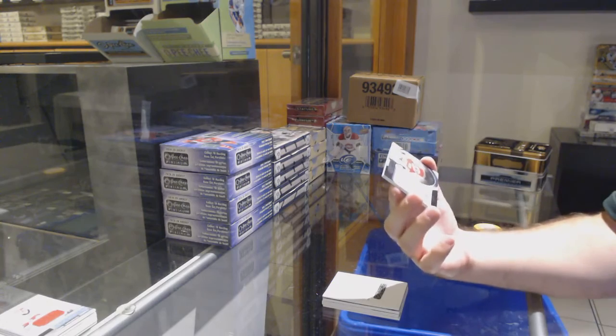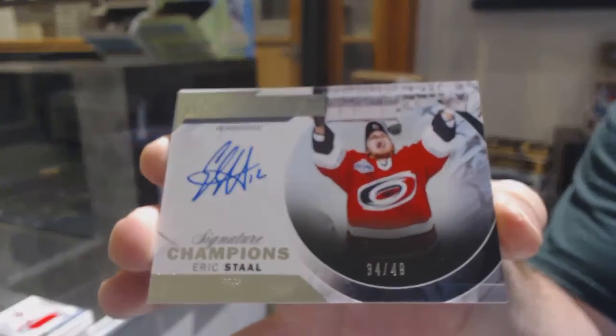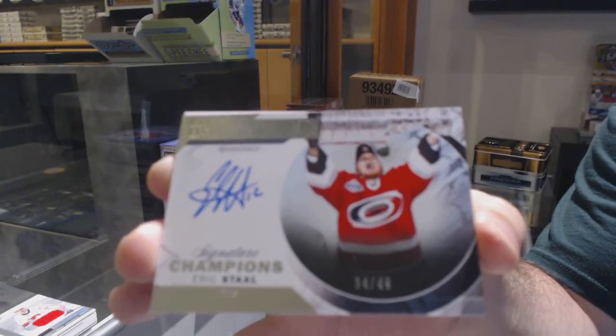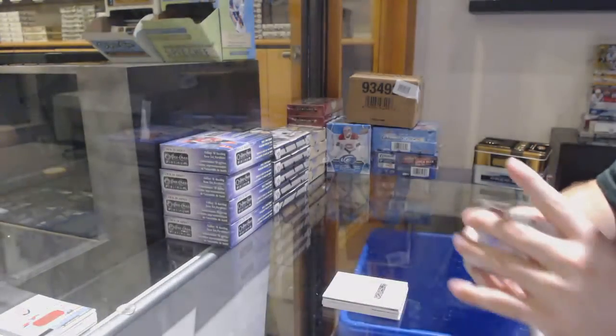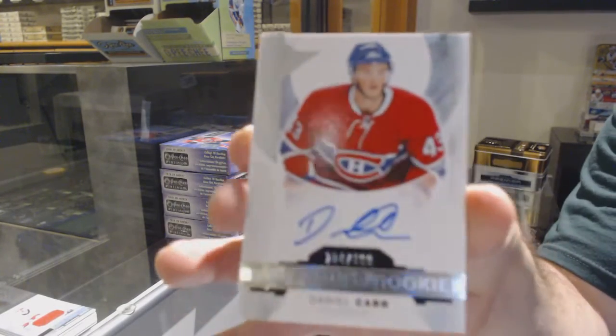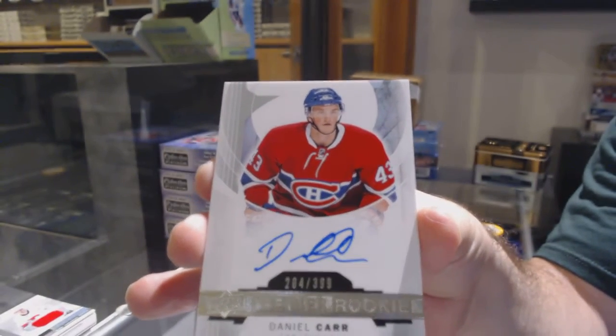Signature Champions, $49. Eric Stahl, Carolina Hurricanes. And we've got — holy jeez — Daniel Carr Rookie Auto for the Montreal Canadiens. There we go.